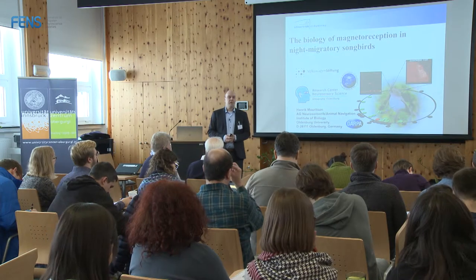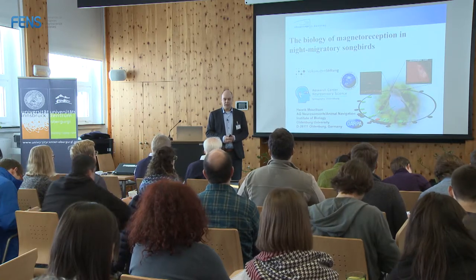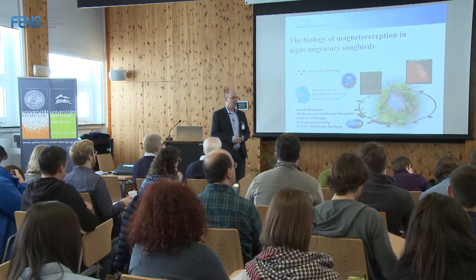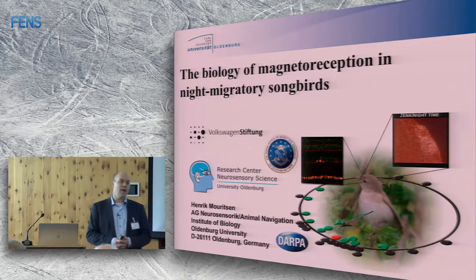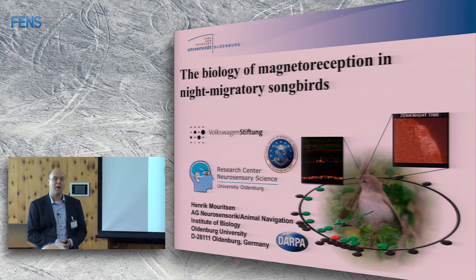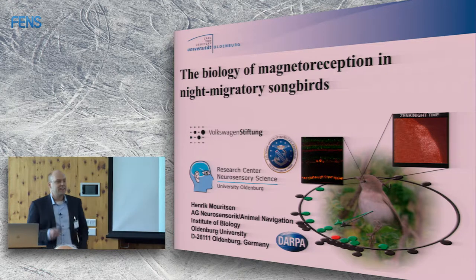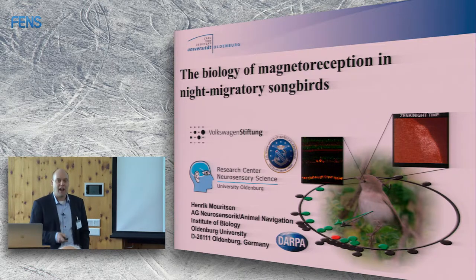Peter just told you about the physical and chemical aspects of magnesium reception, and now it is my job to tell you about the biology and the biological evidence we have that this mechanism suggested by Peter may be right.